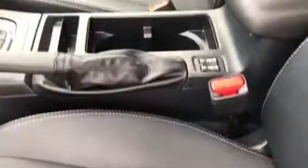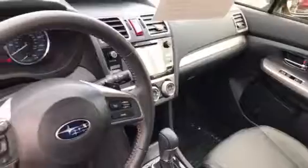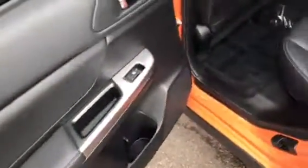Leather in fantastic condition. Looks awesome on the inside. Holy smokes — doesn't look like anybody's ever even sat in the back. Just beautiful.